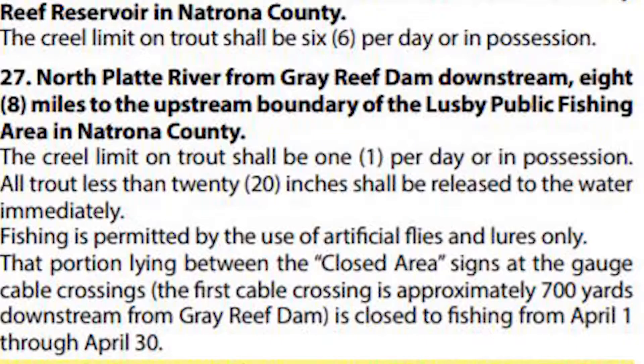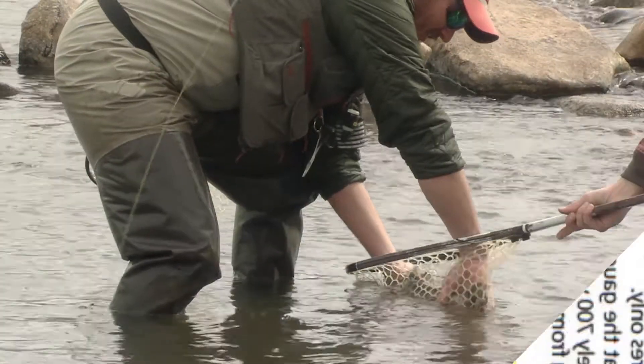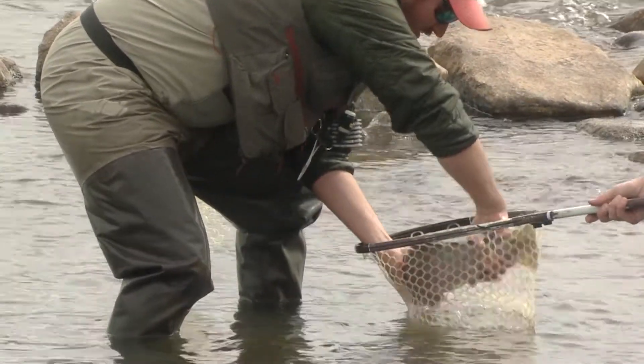To protect spawning, a stretch of the fishery that begins 700 yards downstream from Gray Reef Dam is closed for the month of April while the fish are spawning. Fishing there is prohibited until May 1st. Check page 32 of your fishing regulations.